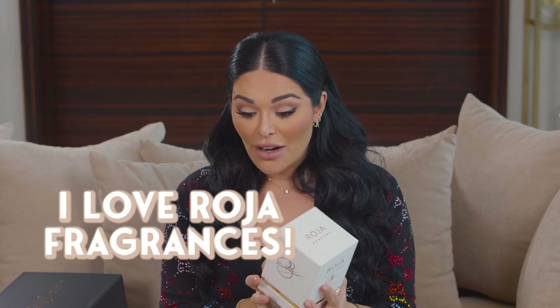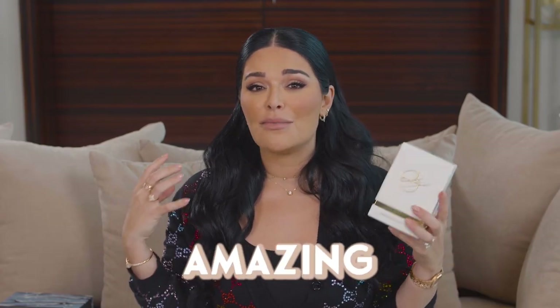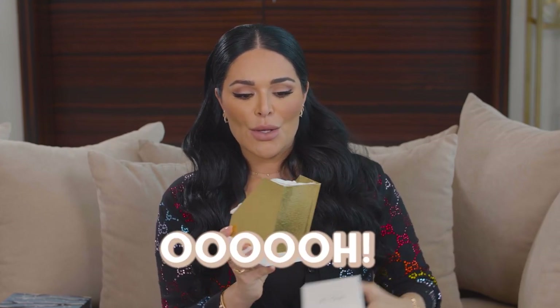We have a Roja fragrance — I love Roja fragrances. Plethora is the retailer and the brand is Roja Perfumes, which I love so much. Their fragrances are insanely amazing quality, beautiful juices, beautiful bottles. This one is called Enigma Parfum. Look at this bottle — it's so pretty, look at the crystal. So gorgeous!